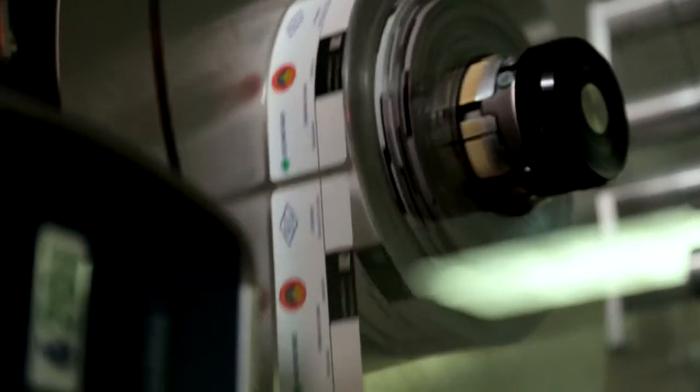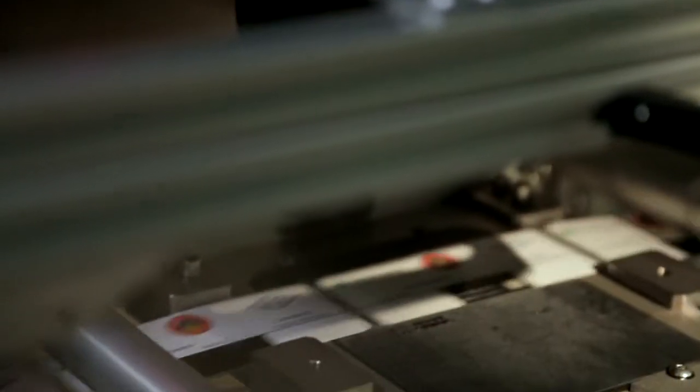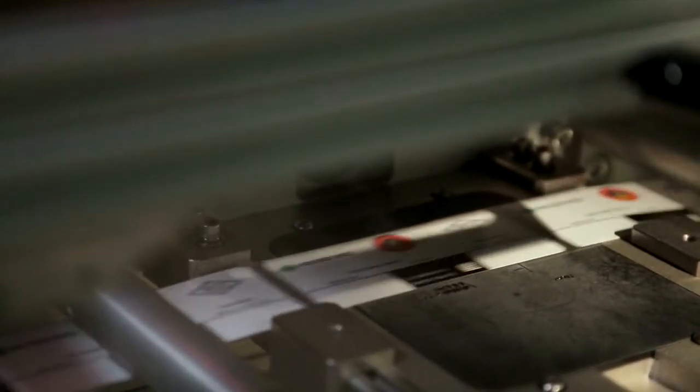Laser ablation is a technology using a CO2 laser — in our case we're standardized now on the Domino — to burn through a layer of ink. So it gives us a white on black print, very controlled, very low maintenance, and very repeatable, which is key for vision systems doing inspections on the codes.